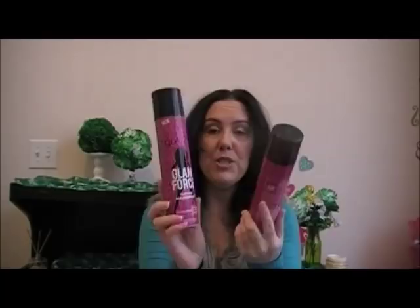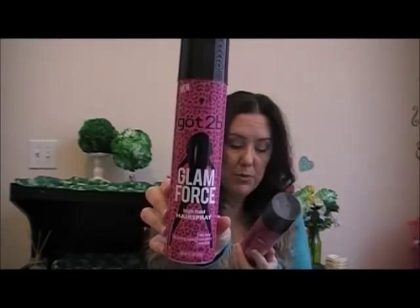I got two of these Got To Be Glam Force High Hold Hairspray. It says 48-hour hold, non-sticky, and anti-frizz. Some people said things about the juices and gels that they didn't like, but hopefully I will like those. Then I got the Micellar Cleansing Water Makeup Remover and Moisturizer, and I got a little container to put it in because I like to use these with my cotton rounds.